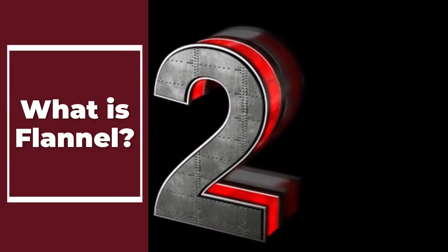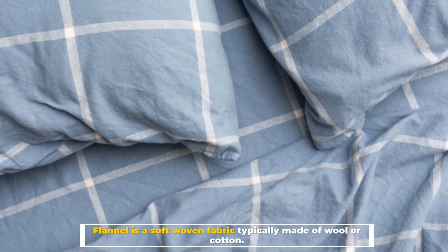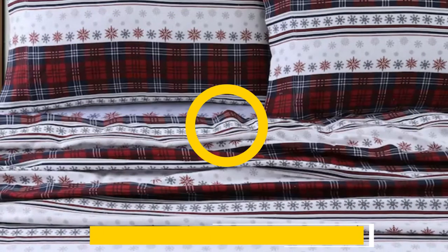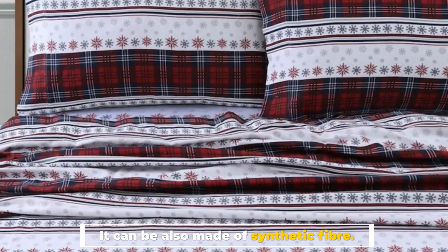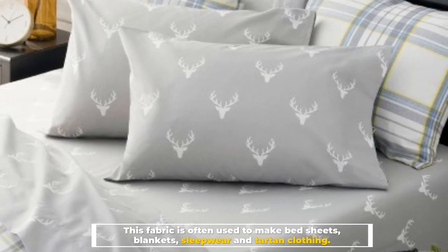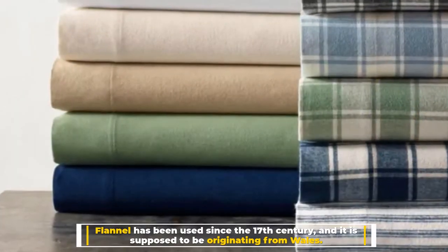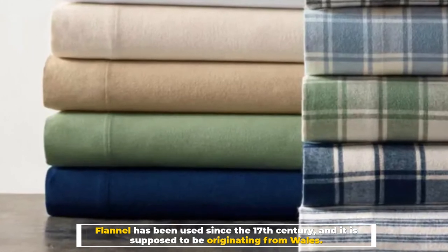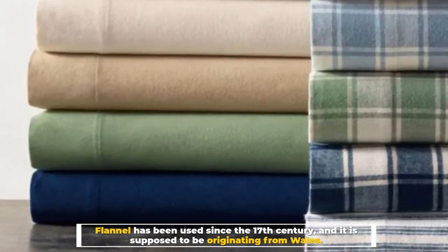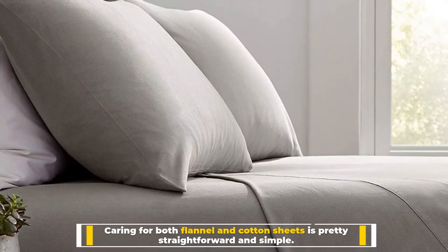Number two: What is flannel? Flannel is a soft woven fabric typically made of wool or cotton. It can also be made of synthetic fiber. This fabric is often used to make bed sheets, blankets, sleepwear, and tartan clothing. Flannel has been used since the 17th century and is supposed to have originated from Wales.